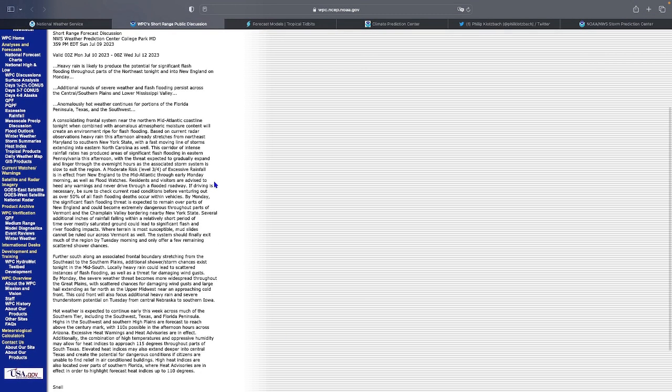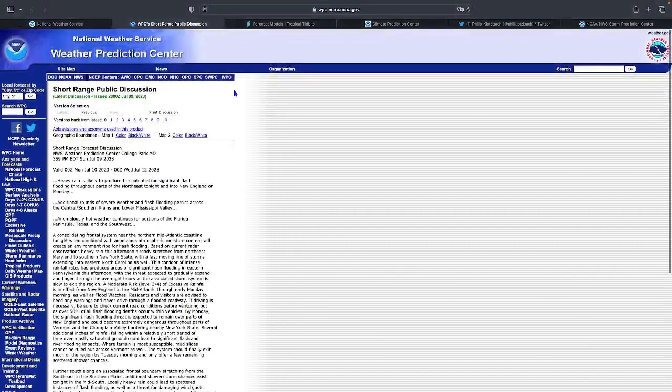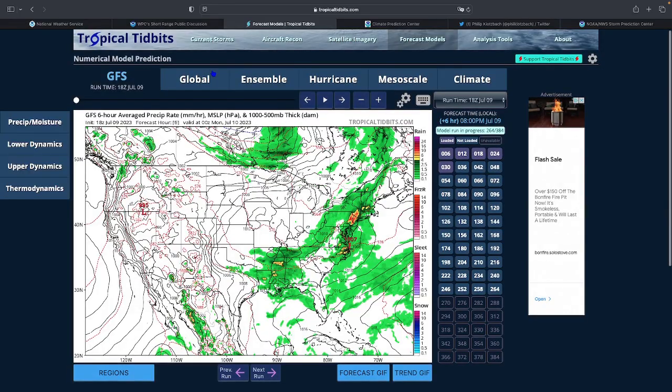Hot weather is going to continue in the south. Looking at the GFS, it does show the heavy rain accurately — a lot of heavy rain is central to eastern Pennsylvania. There's been a good amount of videos coming out showing decent flooding across large areas. In Vermont the flooding is going to be at a high risk level.